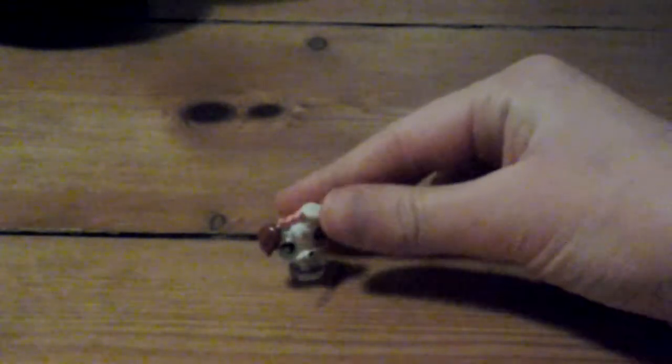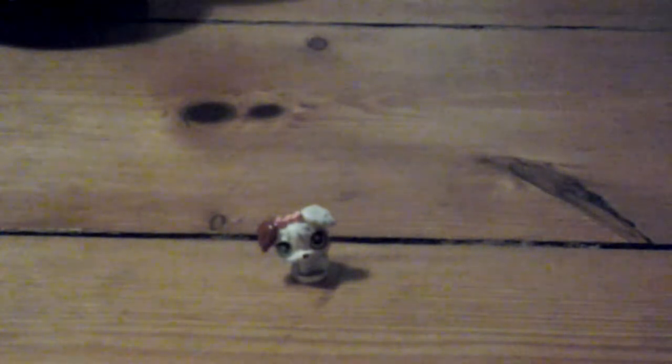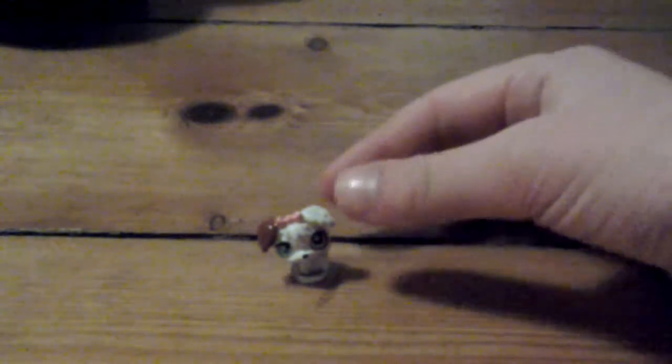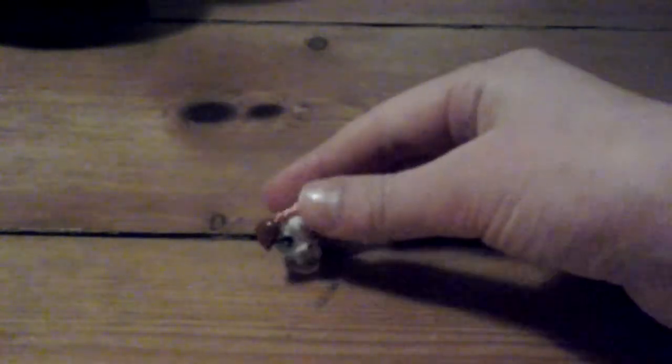And final pet. This little guy is my final pet. He's really cute. Well, actually, it might be a girl. Yeah, she's really cute. I really like her. I think she's meant to be a spaniel dog.